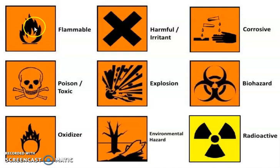You can see this figure indicating flammable. This one is harmful, irritants. This logo indicating corrosive. This is poisonous, toxic. This is explosions. Biohazard. Oxidizer. Environmental hazards. And radioactivity.